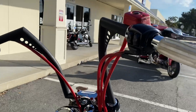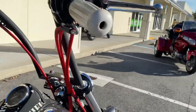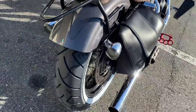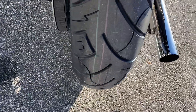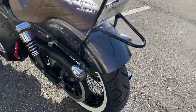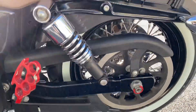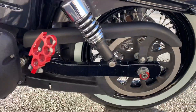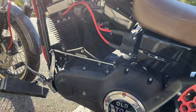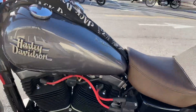Aftermarket bars, painted brake reservoir. Cables have a red sleeve on them — you can pull that off very easily if you'd like. Smoke lenses for the turn signals and the brake lights. It's got lowering shocks on it so it sits nice and low. Feels great, rides really good. Screaming Eagle red wires — it's clean.